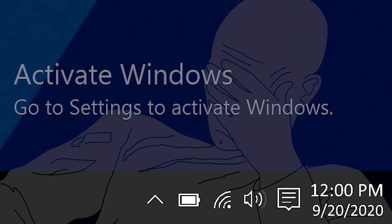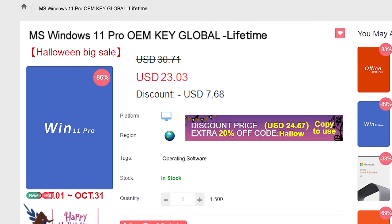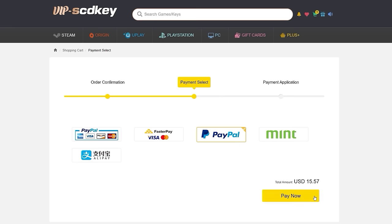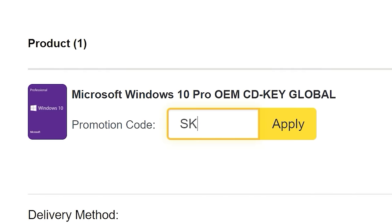If you're sick of seeing that same activate Windows watermark over and over, head on over to VIP SCD key where they have Windows 10 and 11 Pro OEM keys at a fraction of the price of retail. Just use a secure payment method like PayPal, enter your product key into your PC settings window, and say goodbye to the watermark. Be sure to use offer code SKGS for that sweet discount.